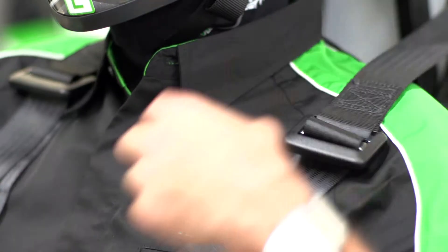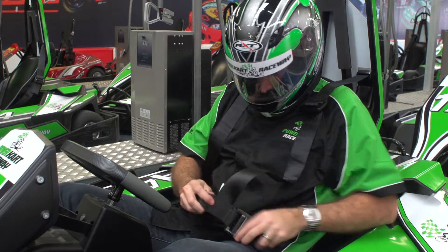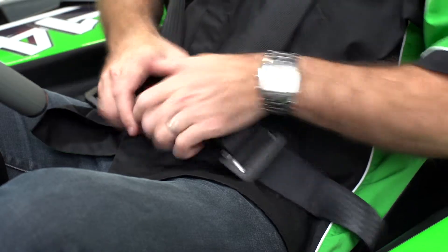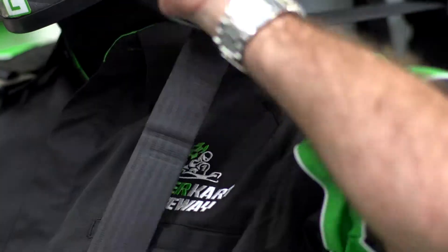Once seated, loosen the shoulder and waist straps on both sides. Fasten the buckle and tighten the waist strap low and tight. Pull down the shoulder straps firmly.